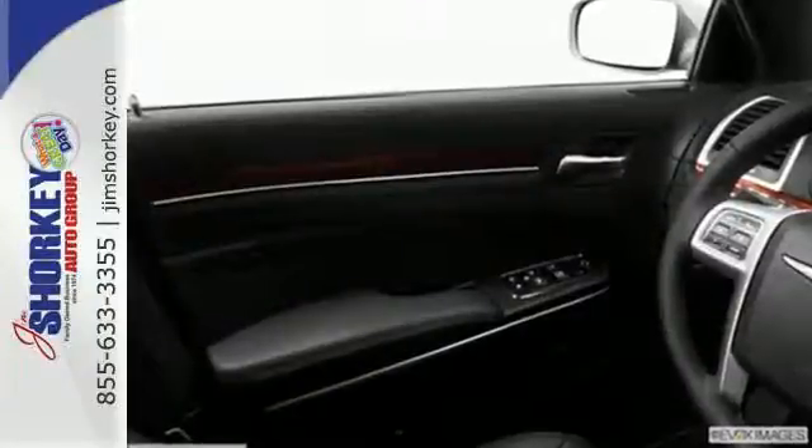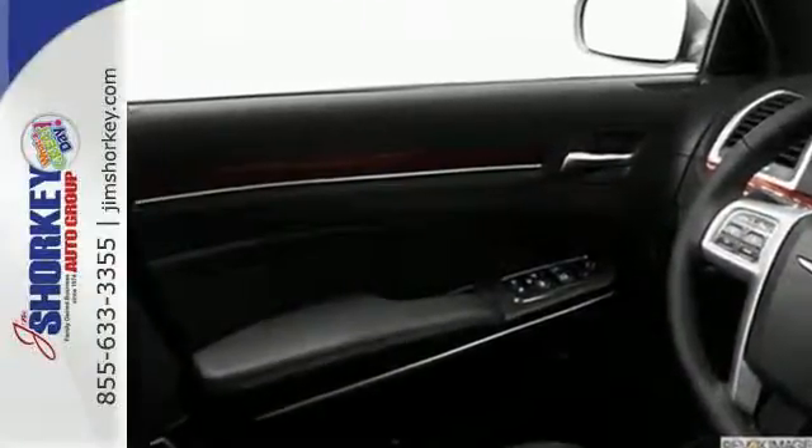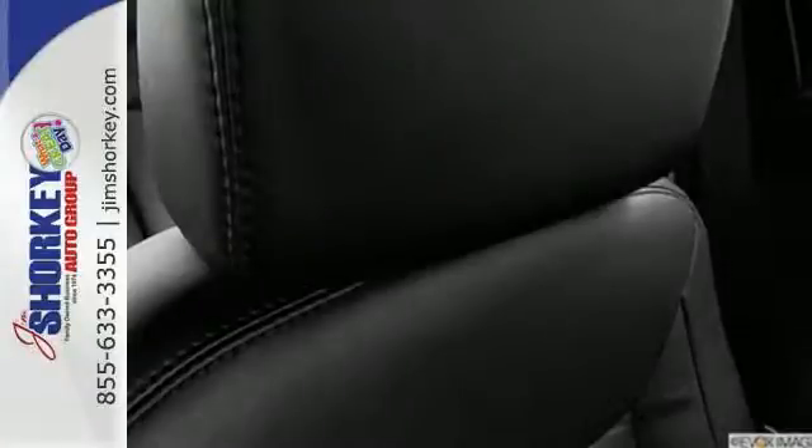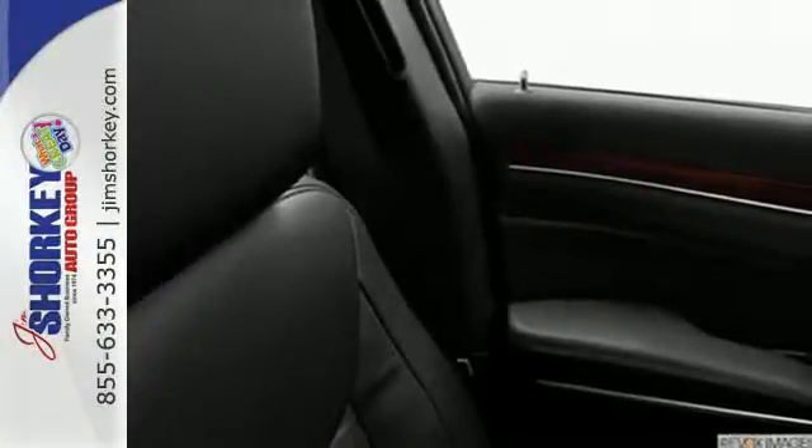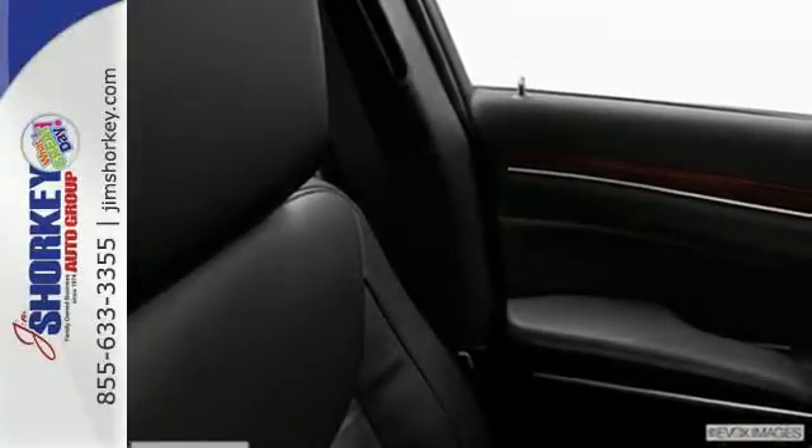It has luxurious seating for five that easily accommodates for long legs and added belongings. Stability and traction control, climate control, and DVD audio will keep your passengers content.